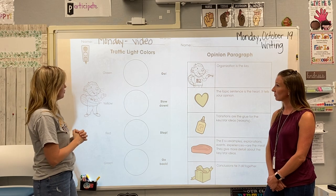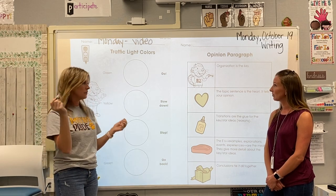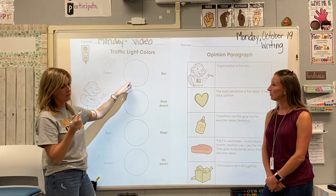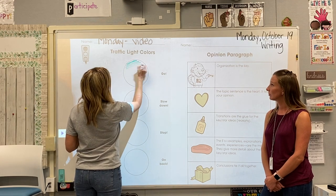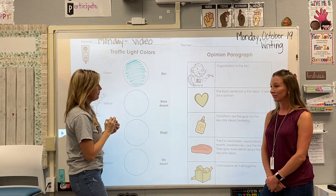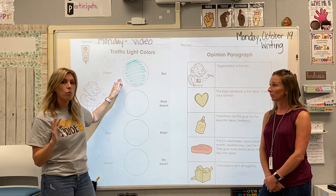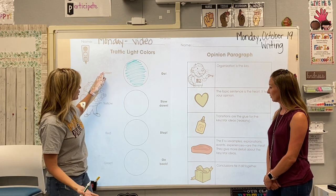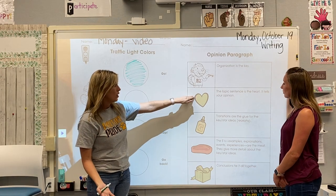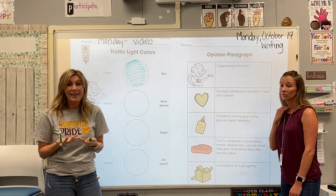The first thing I want you to do is get a green colored pencil or marker, whichever type you have, and we're going to color in this first circle green. It doesn't have to be perfect, just quickly shade it in. We're going to talk about what green means in our writing. The first green we'll see in a paragraph is the topic sentence, which is the heart of your writing — it's what it's about.